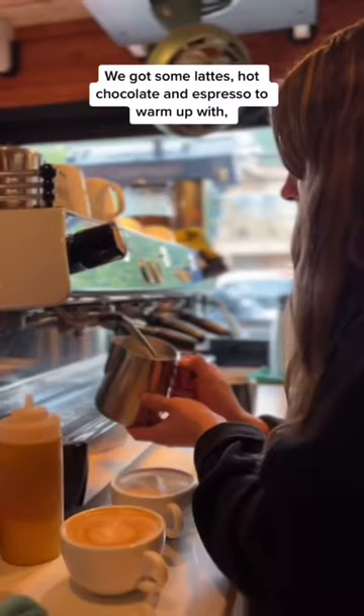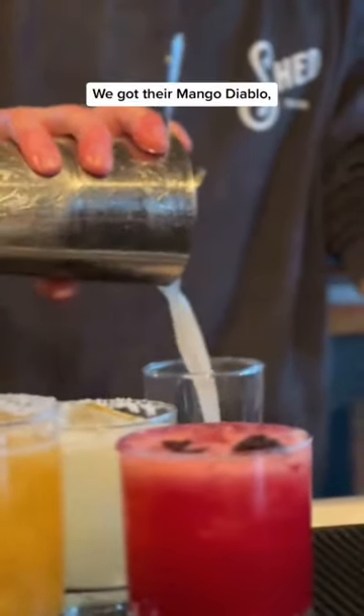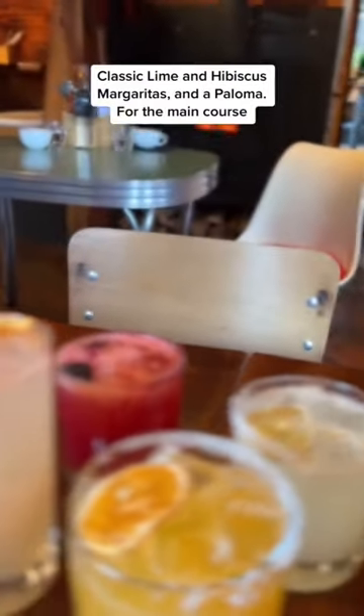We got some lattes, hot chocolate, and espresso to warm up with, and then moved on with some margaritas. We got their mango diablo, classic lime and hibiscus margaritas, and their paloma.